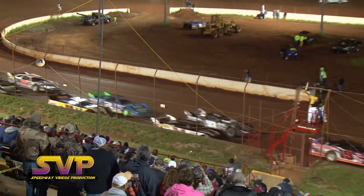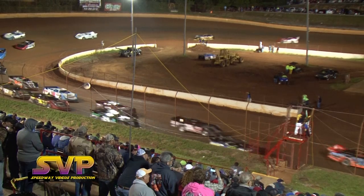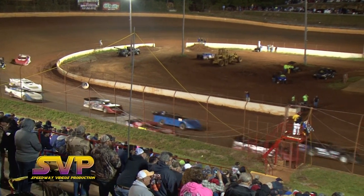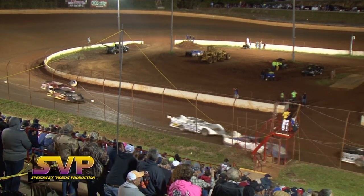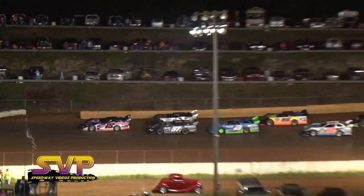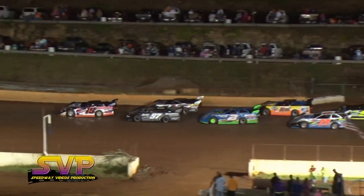Grant Pearl with a flat tire on that race car. Fourth starting, Grant Pearl — tough luck for him. I believe he's from the state of Alabama. As we're looking for the green flag this time by.